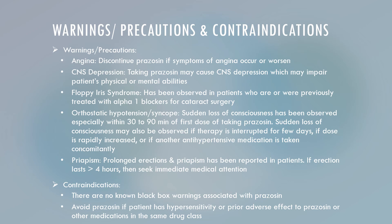Priapism, or prolonged erection, has also been reported in patients taking Prazosin. If the erection lasts longer than four hours, the patient should seek medical attention immediately. There are no known black box warnings associated with Prazosin. You should avoid Prazosin if the patient has hypersensitivity or prior adverse effects to Prazosin or other medications in the same drug class.